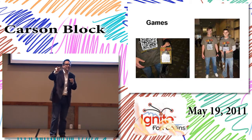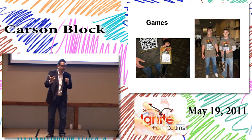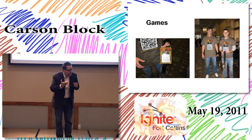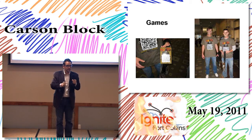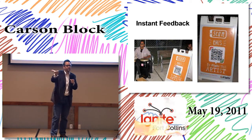I saw this at South by Southwest this year — these two zombies walking around as part of a QR code game. They were selling lanyards for about two bucks, and if you wanted to participate in the game you bought the lanyard and ran around tagging each other. I thought that was really cool.